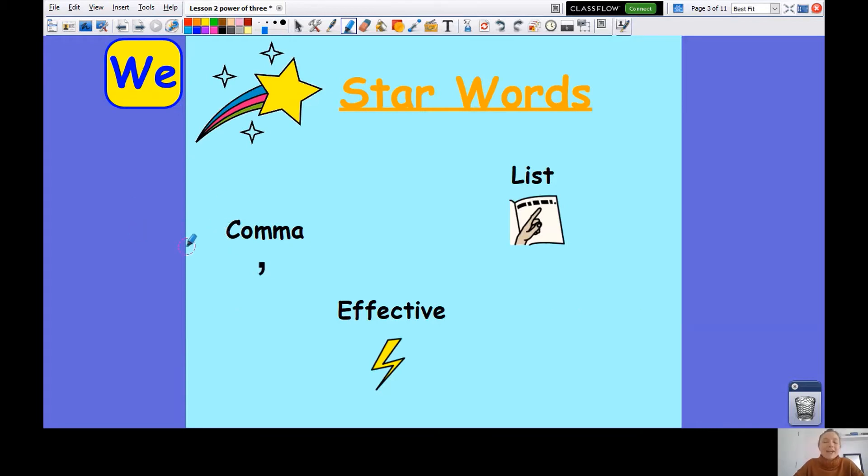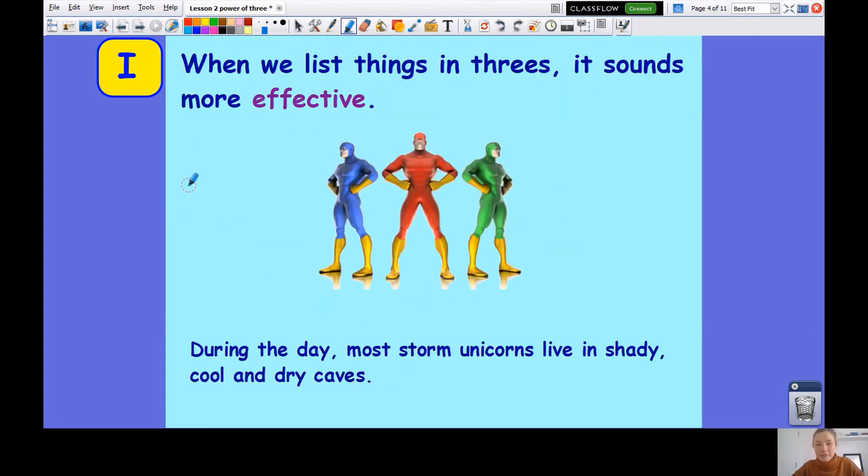Let's look at our style words. The first one is comma. List. Effective. Now when something is effective, that means it stands out and it's really exciting when somebody reads it. It is effective. So when we list things in threes, it sounds more effective.